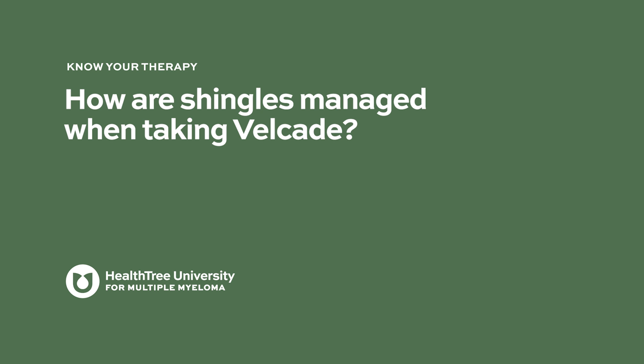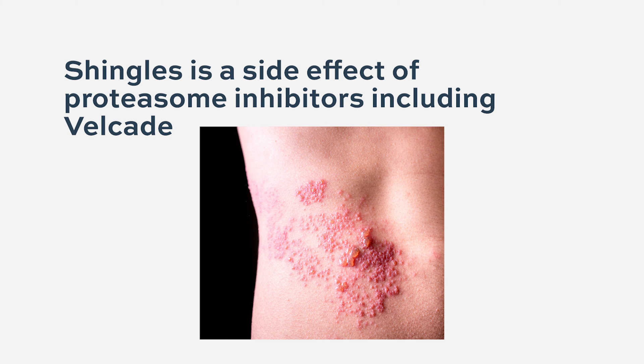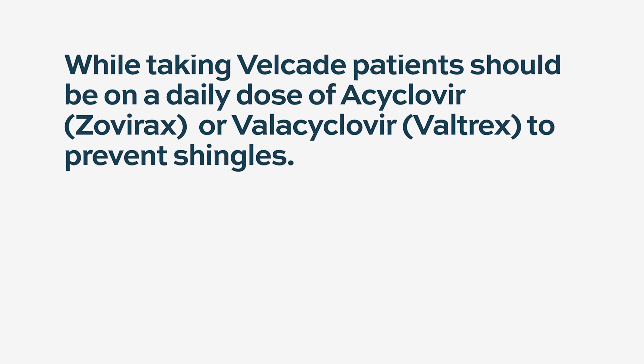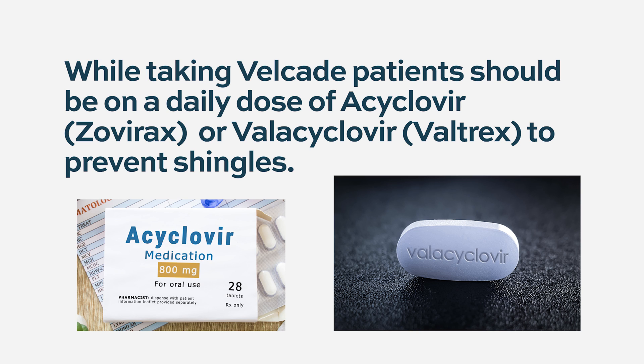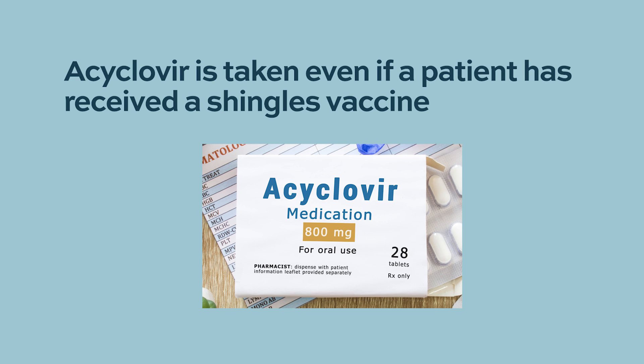How are shingles managed when taking Velcade? Shingles, or varicella zoster, is a side effect with every proteasome inhibitor, including Velcade. When patients are on Velcade, they must take acyclovir or valacyclovir as prophylaxis. Even if a patient receives a shingles vaccination, they still need to be on acyclovir — it is taken irrespective of vaccination, as long as they are taking the proteasome inhibitor. The physician stresses this at every patient visit, checking medications to confirm acyclovir is being taken, as shingles are rarely seen in patients who are on it consistently.